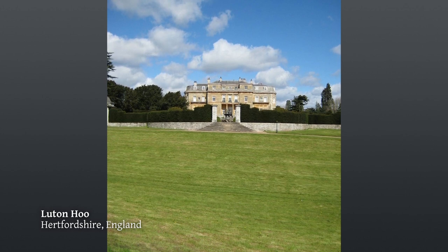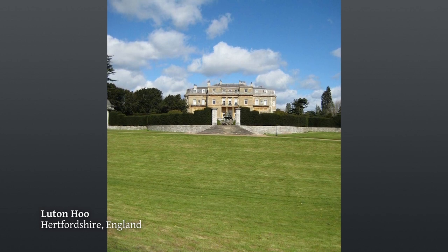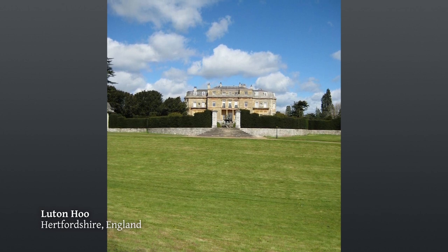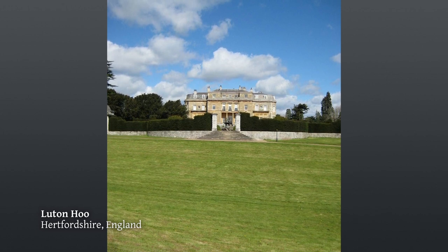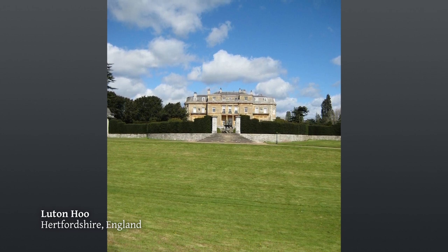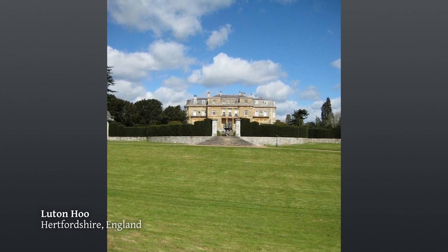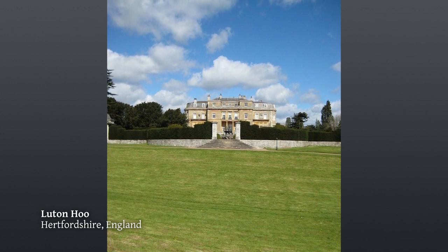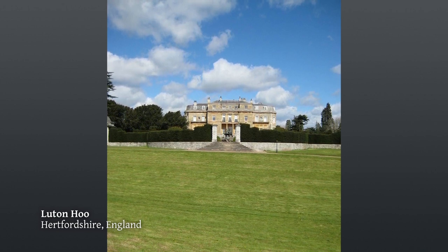Another thing Brown loves to do — this is Luton — he's dug an artificial valley here, rising up to the house, so instead of the house being on a flat, he puts a valley in front of it and the house appears to be on a bit of a plinth. And the valley is always never square onto the house — it runs away at a slight diagonal — so you get this constant change of slope and shadow contrast.